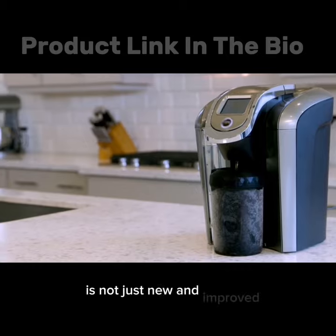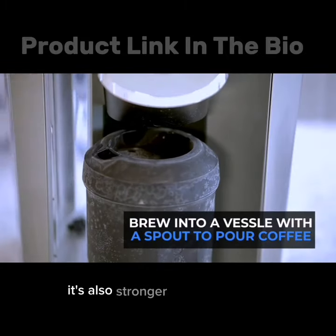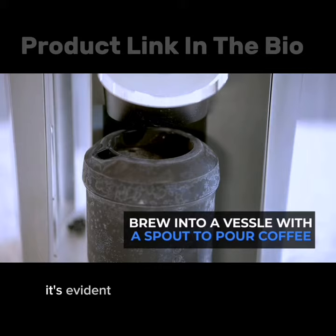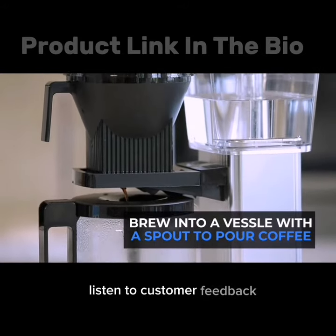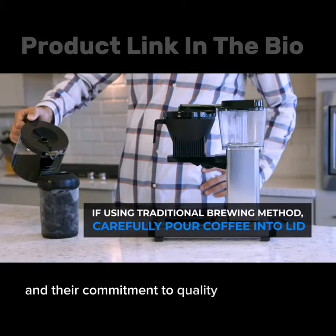It's not just new and improved, it's also stronger and more durable. It's evident that the makers of this product listen to customer feedback, and their commitment to quality is commendable.